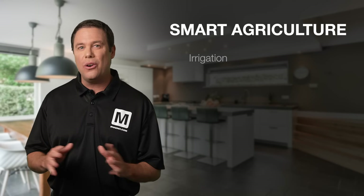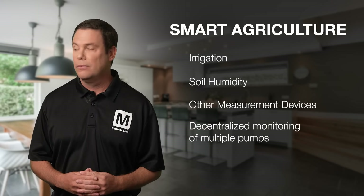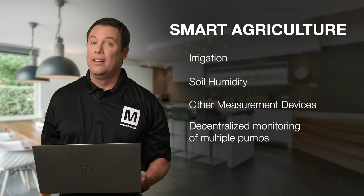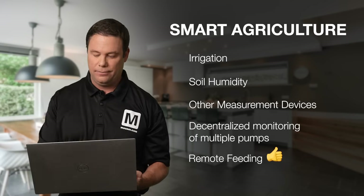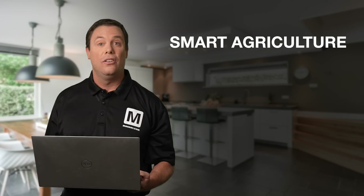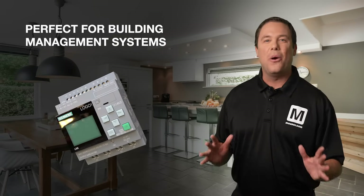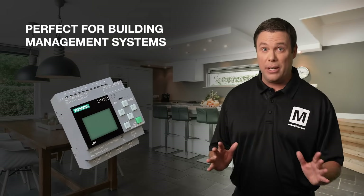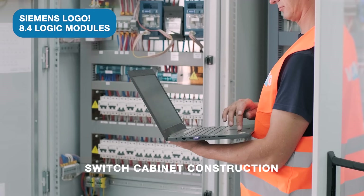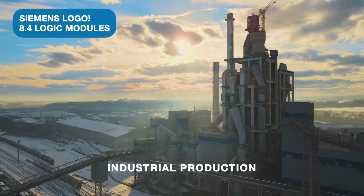Additionally, the Logo 8.4 enables decentralized monitoring of multiple pumps, systems, and — oh, pardon me. Time to feed the animals. Looks like it's time to change the feed auger as well. The Logo 8.4 is perfect for building management systems including climate and lighting control, switch cabinet construction, machine and equipment building, industrial production, and much more.